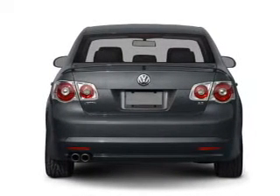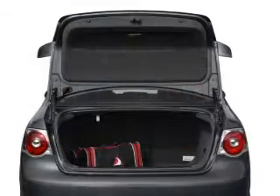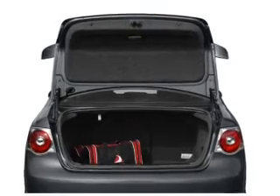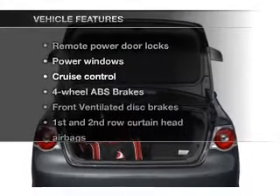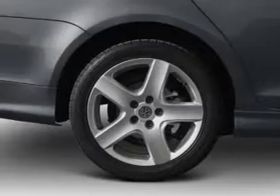Stand out from the crowd with premium wheels. The anti-lock braking system will help deliver you safely to your destination. Indulge in the comfort of heated seats. And with these notable features, you won't want to miss out on the opportunity to own this amazing ride.